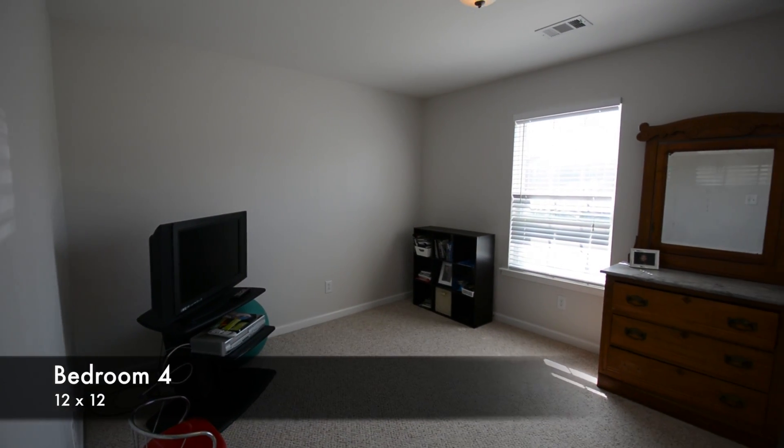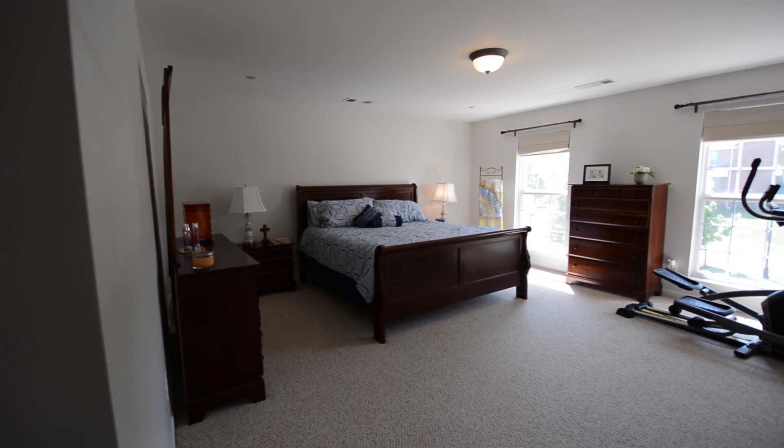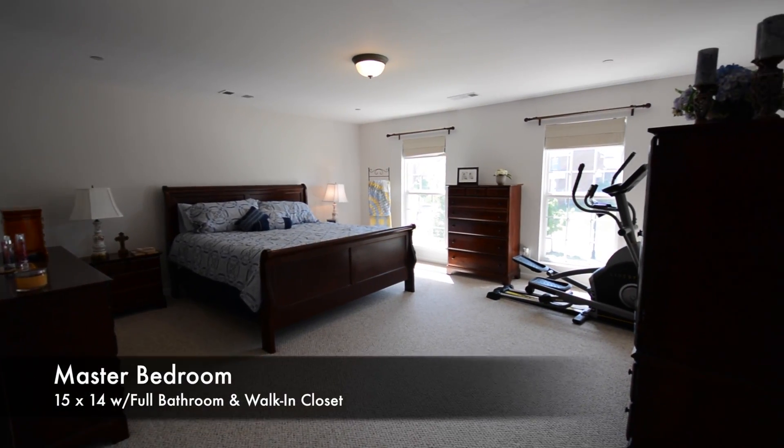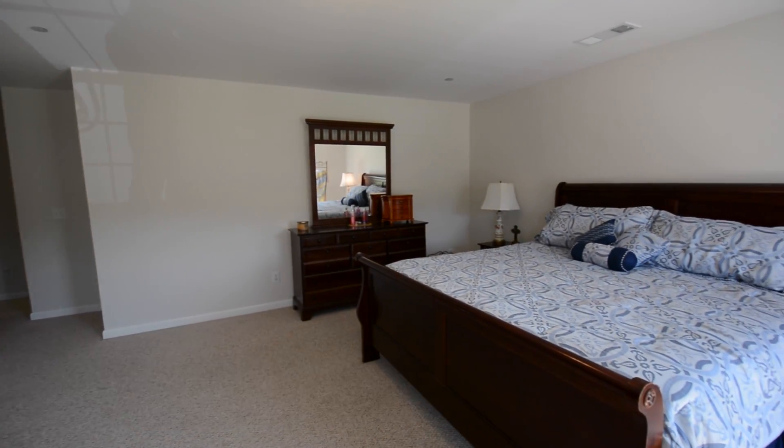The upstairs living also features bedroom 4, measuring 12x12 feet. And then there's bedroom 1, the master suite — a huge 15x14 feet.